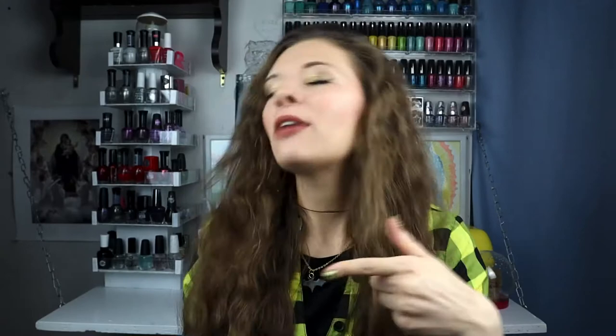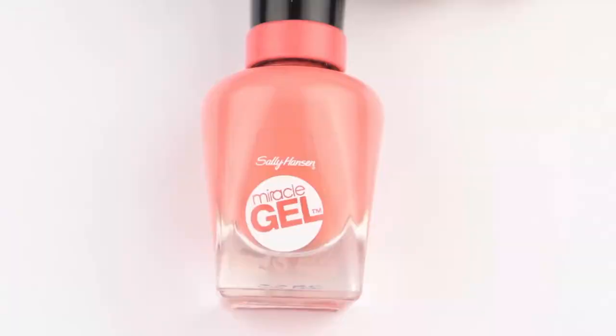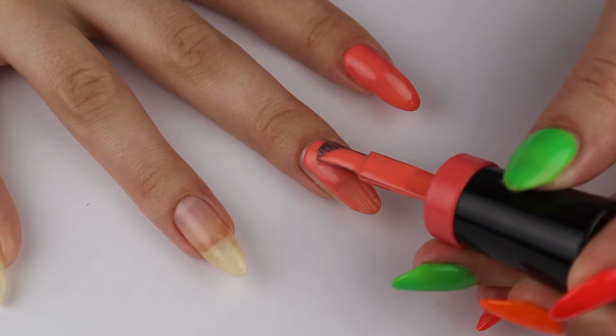Moving on to the last Sally Hansen nail polish I'll be talking about today, which is the Sally Hansen Miracle Gel Pretty Piggy. I did a whole video reviewing this one and will link it up. Basically it's a wonderful watermelon pink and it is just beautiful. I love the name Pretty Piggy — it just looks like a pretty piggy. It is self-leveling and opaque in two coats.